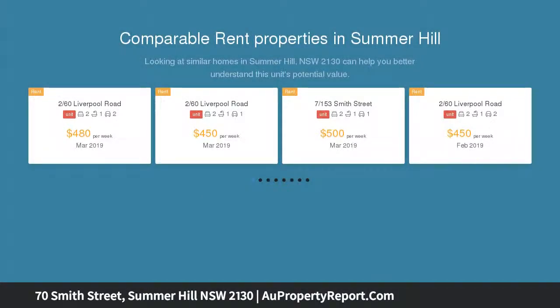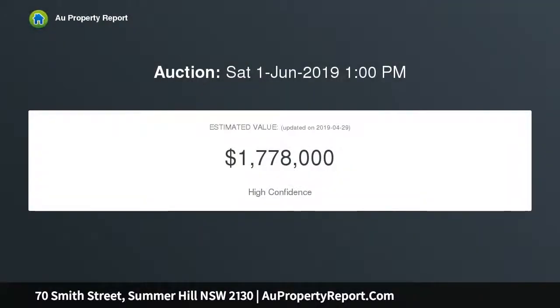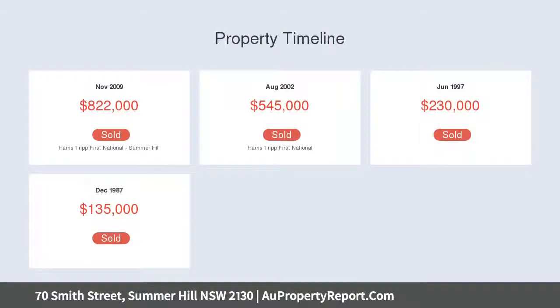The home features modern interiors and classic original features, complete with rear lane access to secure parking. It is positioned within a level stroll of the light rail, village shops, and popular eateries, with a generous free-flowing layout.